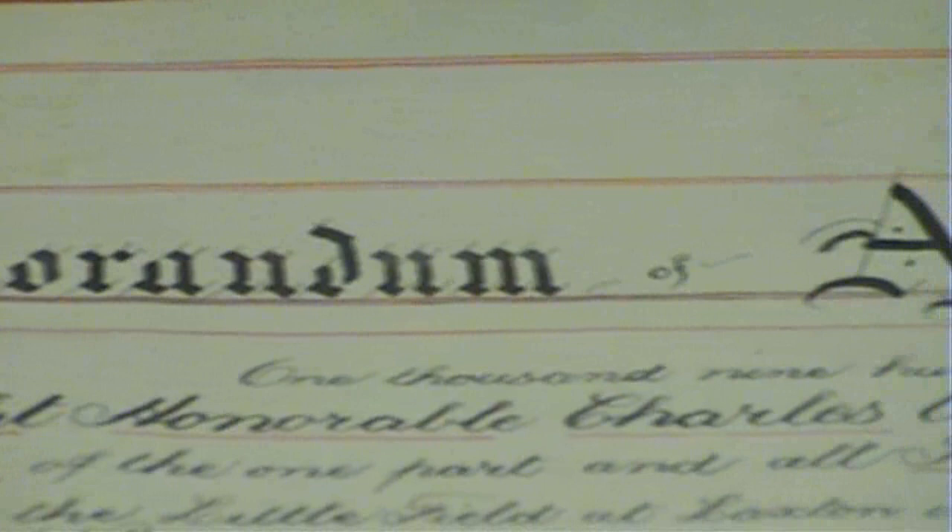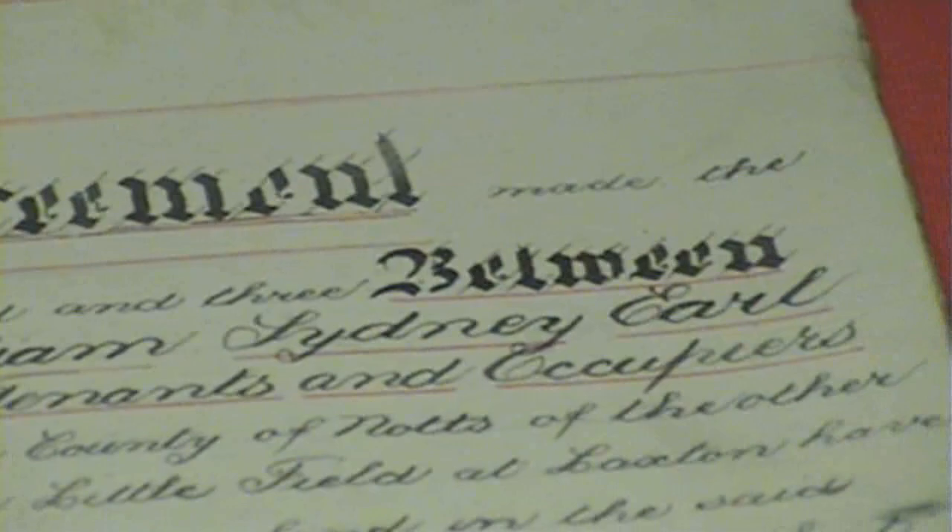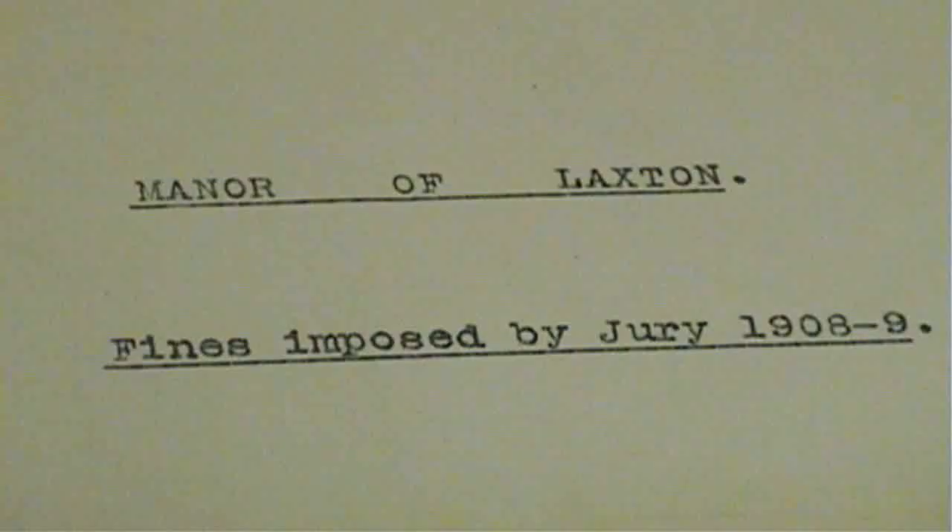Up to the 18th or 19th centuries, most villages in the Midlands were run on an open field farming system, where arable farming was carried out in very large open fields divided into long narrow strips, and farmers took a few strips in every field — so their farm was scattered all across the village. Laxton is the only place that wasn't completely enclosed by parliamentary enclosure in the 18th and 19th centuries, so that system still remains.